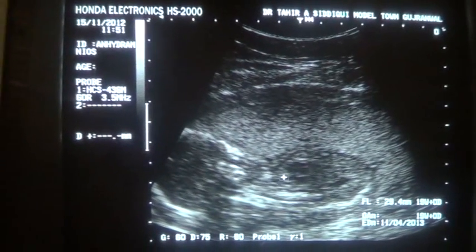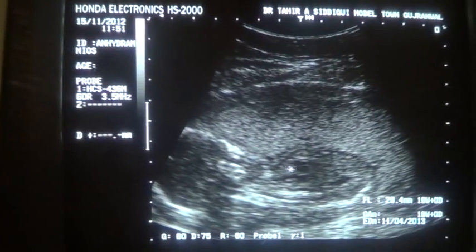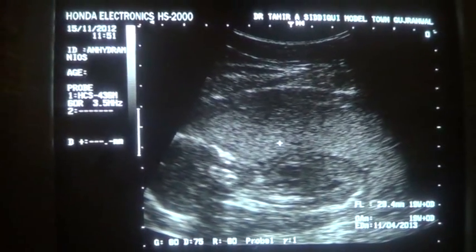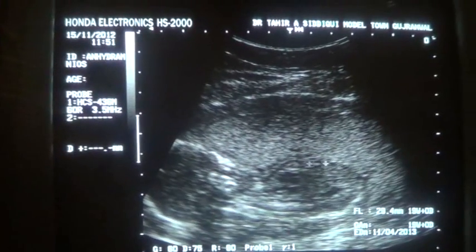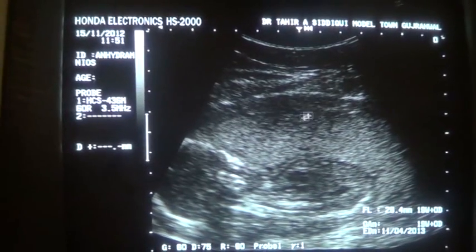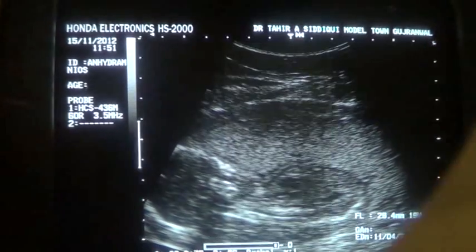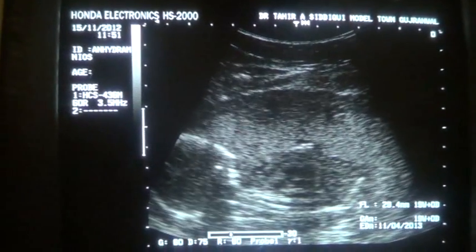If you concentrate on this region, this is the head of the fetus, this is the body of the fetus. No amniotic band is seen between the fetal head, body, and the placenta. This is the uterine wall, and the cardiac activity and cardiac ticker are seen here very clearly.